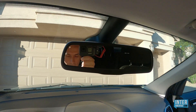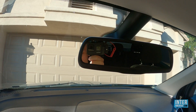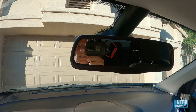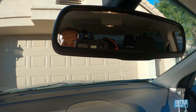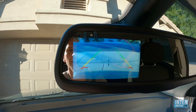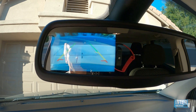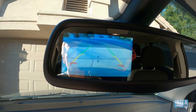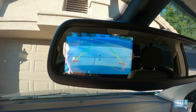Jeszcze jedno bardzo fajne rozwiązanie, które chciałem Wam pokazać — to jest lusterko, które zmienia się w ekran do cofania. Jeżeli włączymy wsteczny bieg, automatycznie odpala się na lusterku kamera. Więc to jest bardzo fajny bajer. Podoba mi się to.